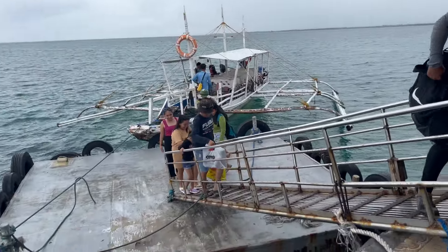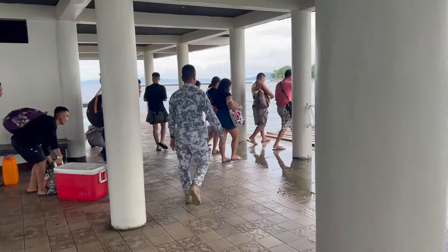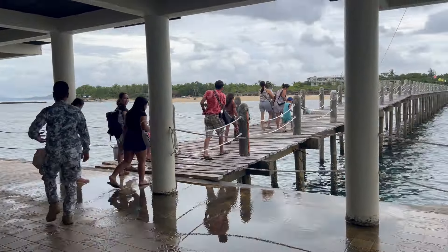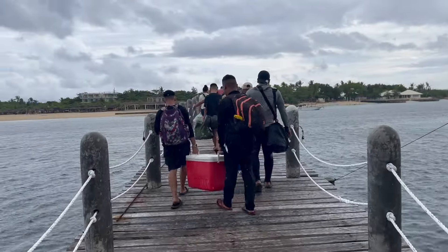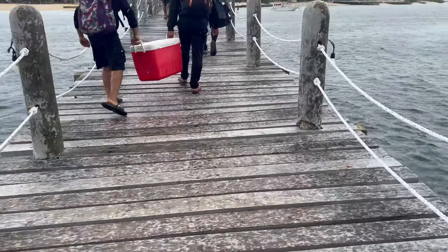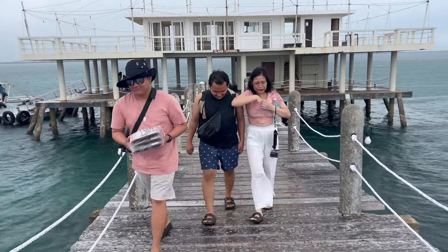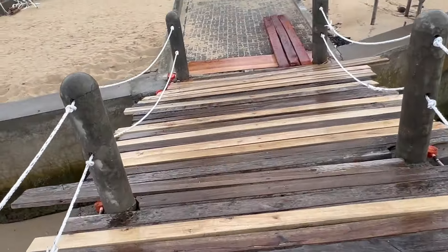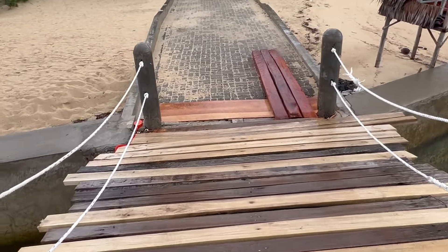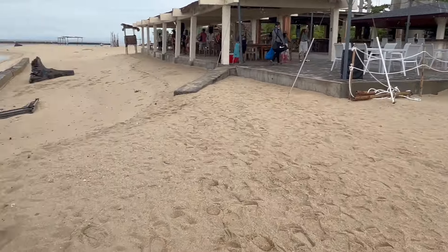We're going to ride this boat — is this called a banca? Getting on the boat, you have to go up this steel ramp and then through what I believe is a pier. It's raining right now but hopefully it'll clear up. We have to walk through this. Oh, it's raining hard now! We finally made it to the end of the pier — this is how it looks. It's raining but that's okay.